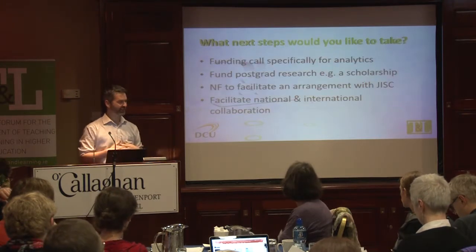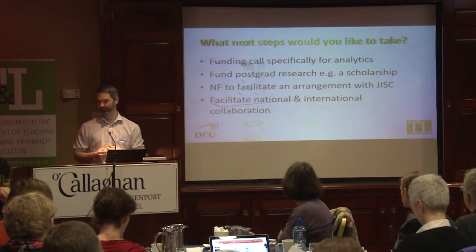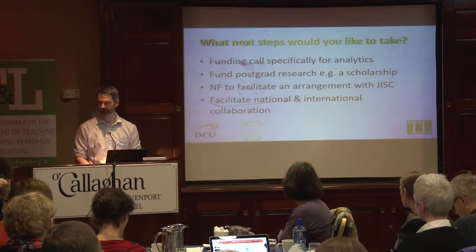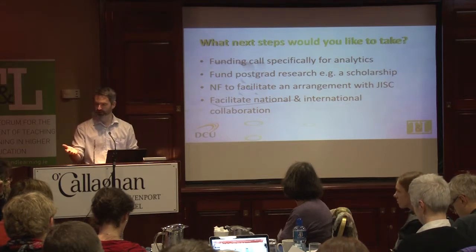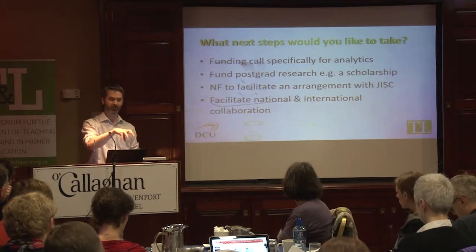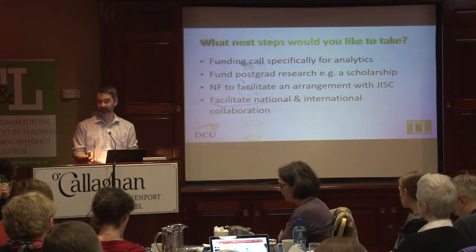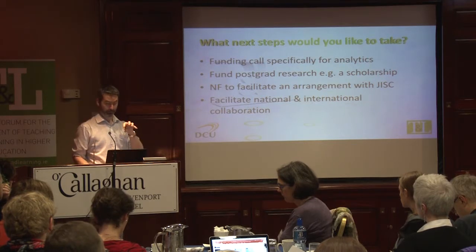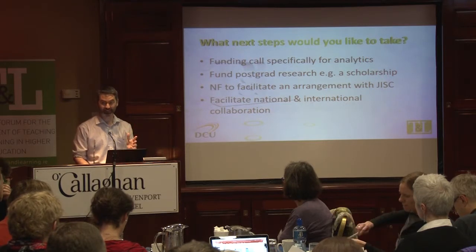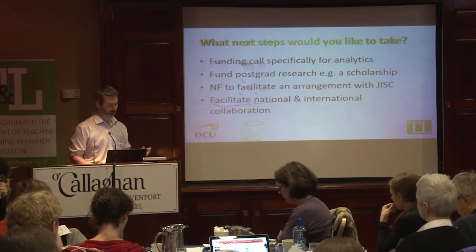What steps would I like to take next? I would love to see a funding call specifically on learning analytics — look at the interest in the room, we all can collaborate across it. I'd love to see more researchers funded, with collaborations between collaborative research students sharing across different institutions. To put it in perspective: if we save one student, that's 28,000 euros. It's not going to cost twice that amount to fund the student, so if we save two students we've got the money covered — it's a no brainer.